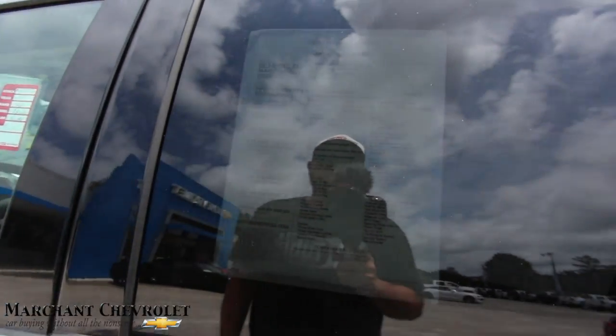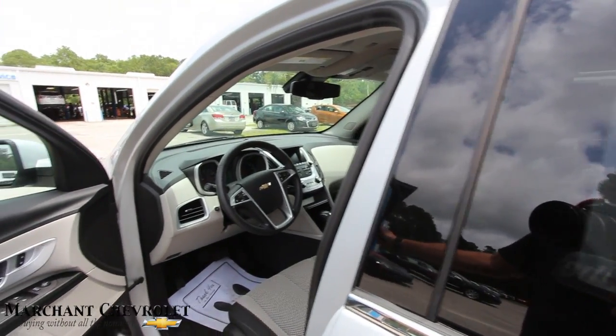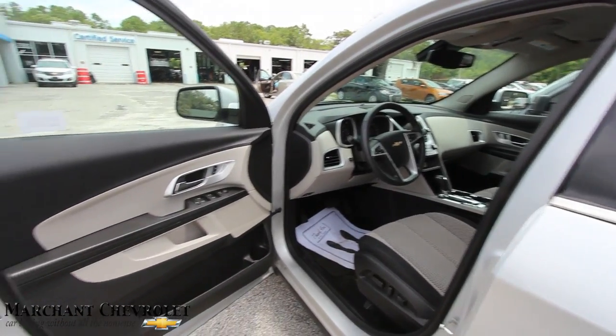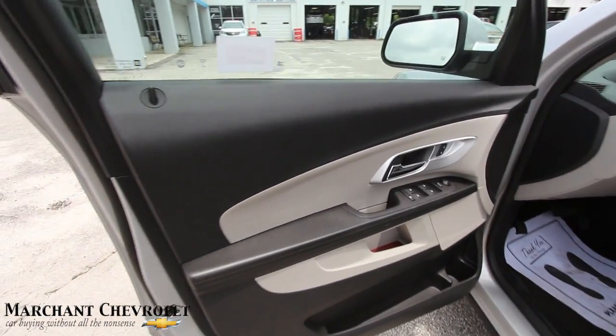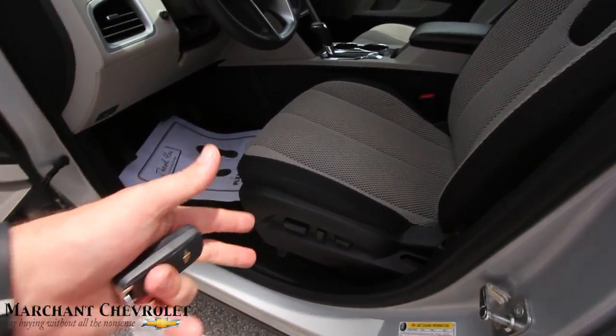There's the window sticker. The price is $23,986. It's a certified pre-owned vehicle with around 11,000 miles on it. Power windows, power door locks, even has power seats and power lumbar.